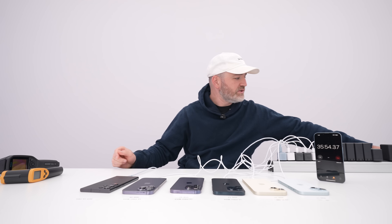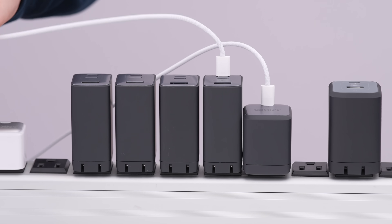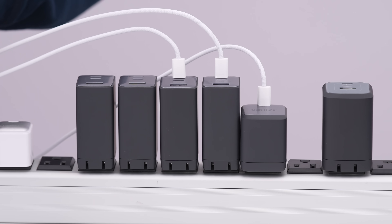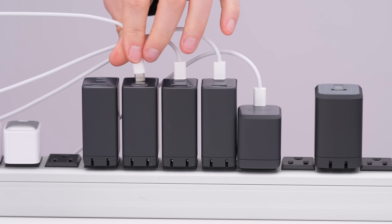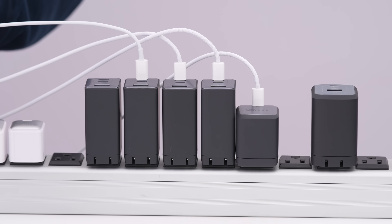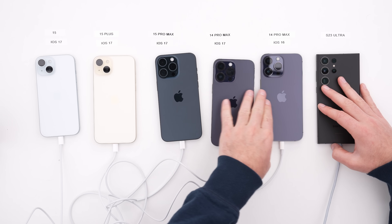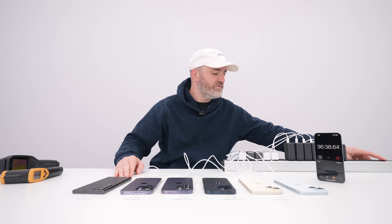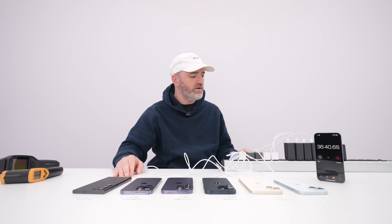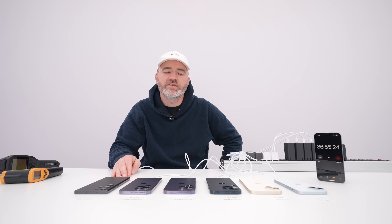Each one of these chargers is 65-watt capable. The one on the far end is a 100-watt capable charger, which I'll reserve for the Samsung device — to throw even more power at it and see if we can get it to heat up. They're plugged in and coming off the bigger power bricks now. We'll give that about five minutes and see if things change.